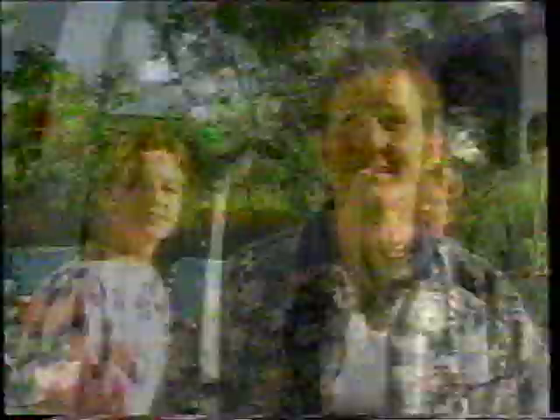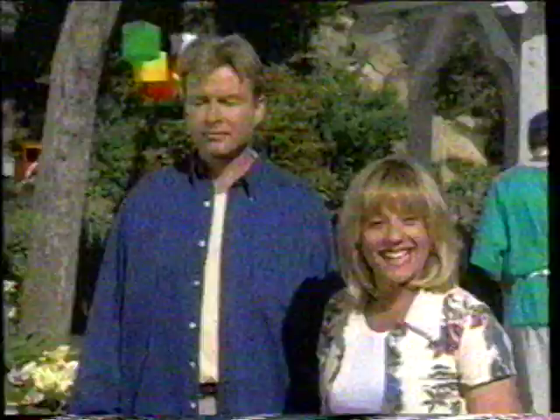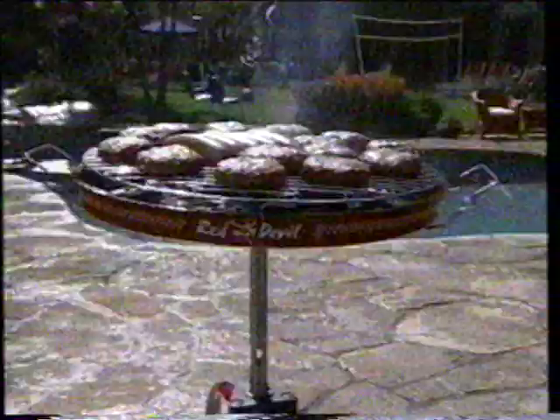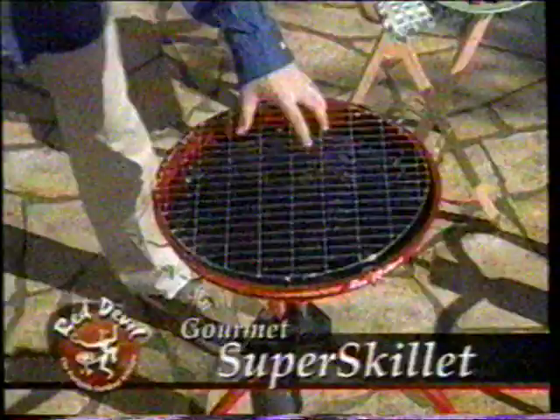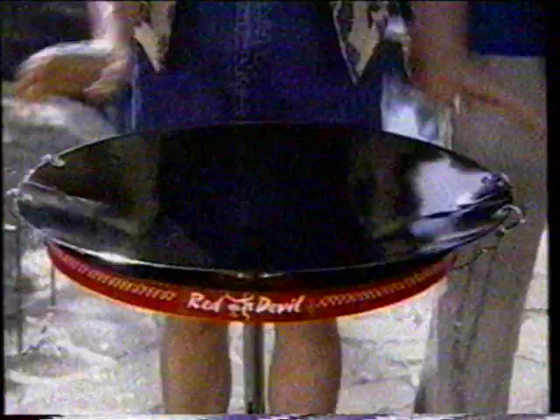It may look like a grill, but if all the Red Devil was was a barbecue you could take fishing or tailgating, it'd be terrific value for money. But the best is yet to come. This is the Red Devil Super Skillet — what really makes it a complete outdoor kitchen. Simply remove the grilling rack and the radiant heat plate, pop the Super Skillet over the high-output burner, and now you can cook anything you can cook on your kitchen stove, outdoors, without any pots or pans.